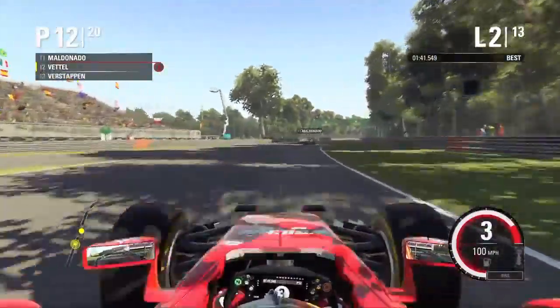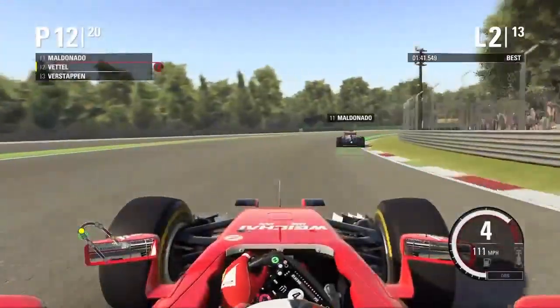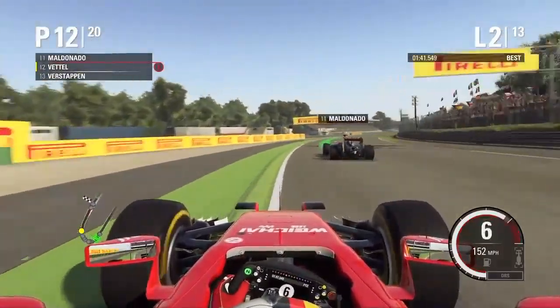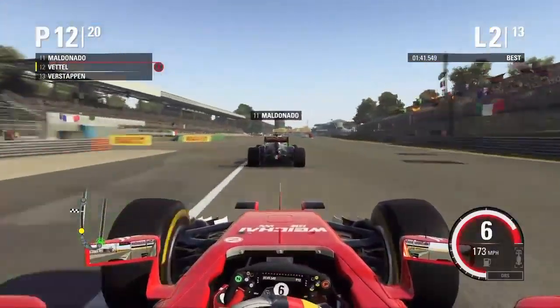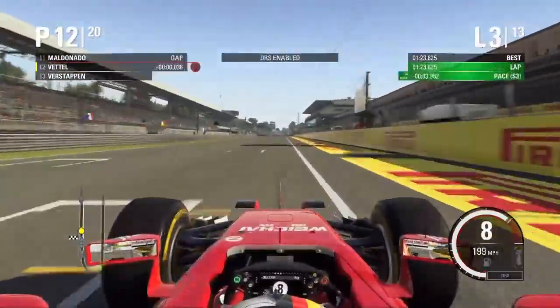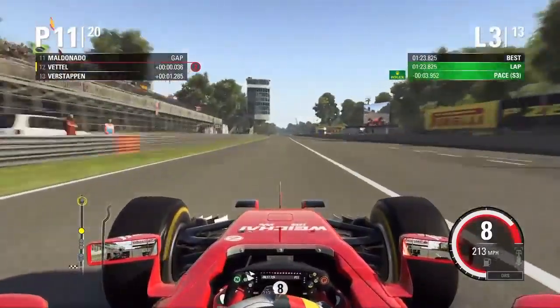We'll have a look at that maybe later on. Coming to the end of lap two now, getting into the slipstream of Maldonado. Getting ready to pull to the inside of him and across the line. Lap three starts now as I get ahead of Maldonado — pretty easy move there.